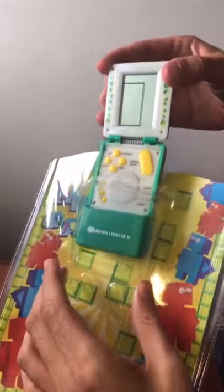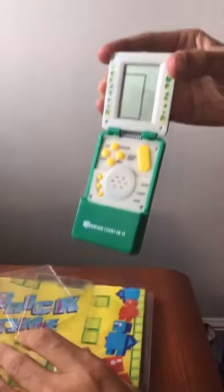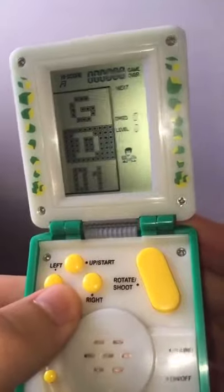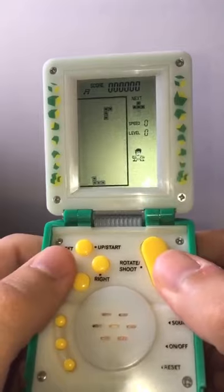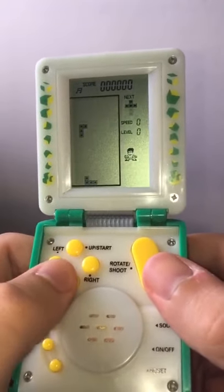Introducing Brick Game Jr. — it's a re-imagination of our favorite game, Tetris. This device actually has 1,997 games in one. But let's be real, the only game we came here for is Tetris.